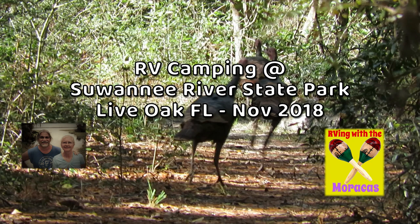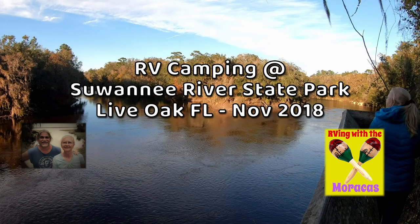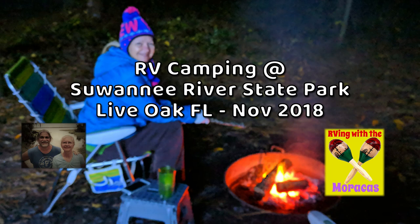Suwannee River State Park has a beautiful river, great hiking, Lime Sink Run, and a really nice old cemetery.